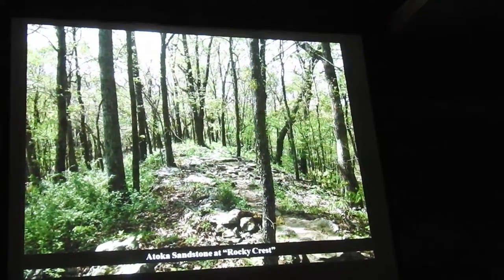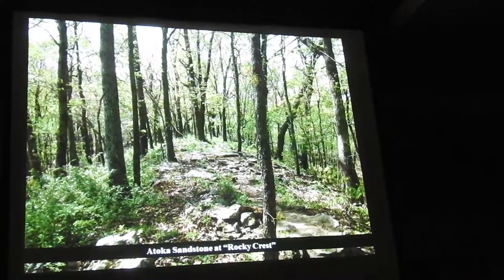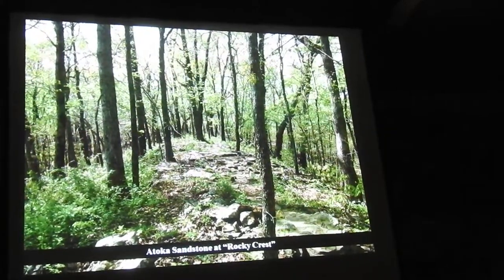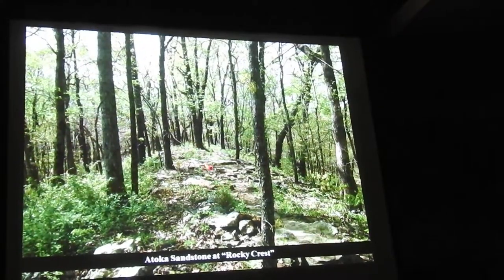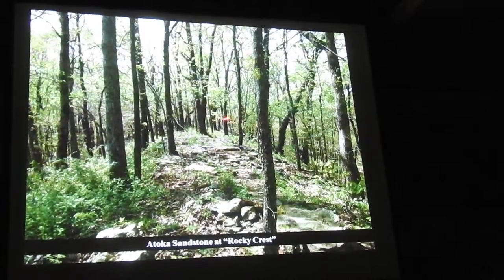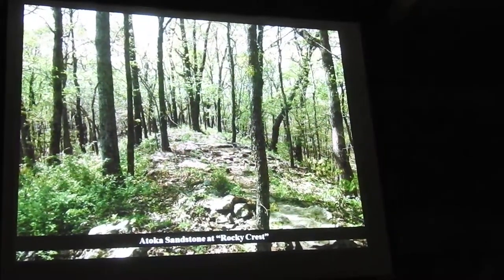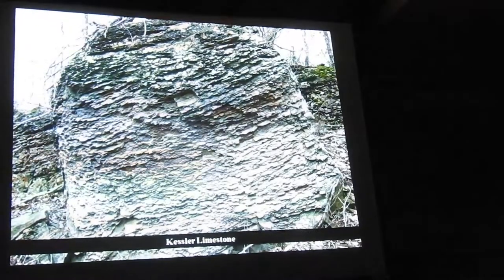Kessler is the watershed divide between the Illinois River watershed and the White River watershed. If you were standing right here and it was raining, the water that hit on this side would go to the White River and the water that fell right here would go to the Illinois River. That's kind of the neat thing about Kessler.